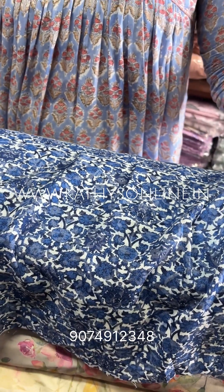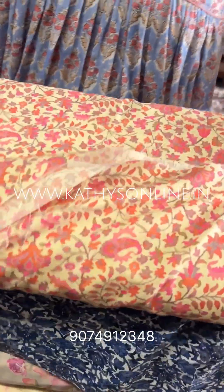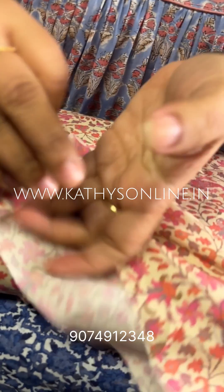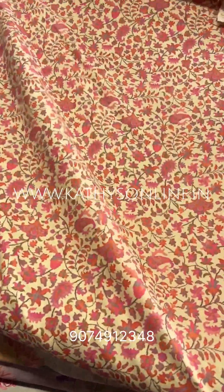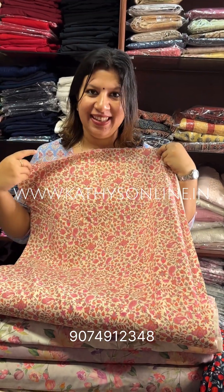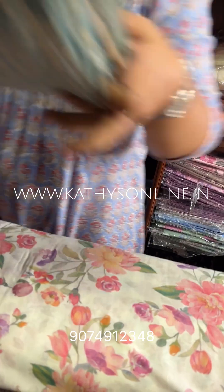This is the same fabric. This is the Print. This is the Stitch. This is the Shade.